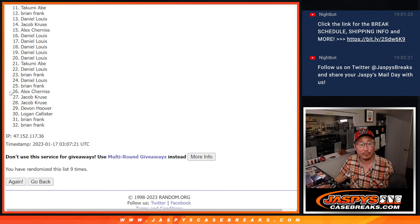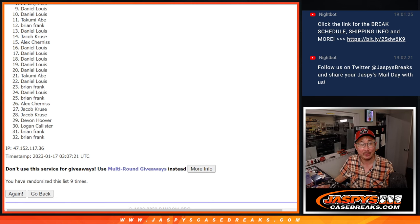Thanks everybody for trying. 11 through 32, I appreciate it. But ultimately, sad times. Top ten though — you're happy because you're in the next break, in that first offline break. Daniel is happy, Daniel is happy again.